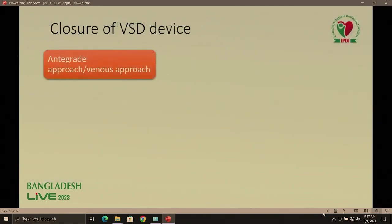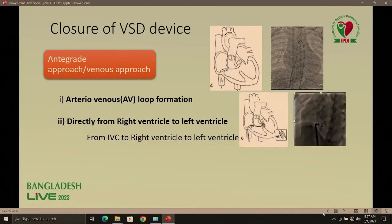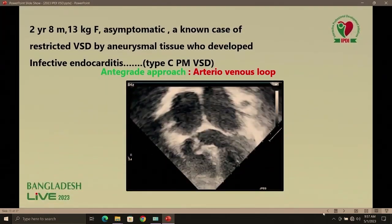Next, the antegrade approach — a venous approach where we can take a larger sheath. We can close by making an arterial-venous loop formation or directly deploy the device from right ventricle to left ventricle. We can enter through the IVC approach or through the superior venous approach.